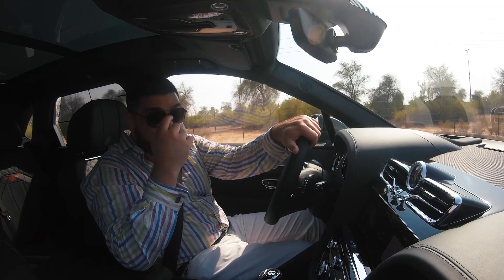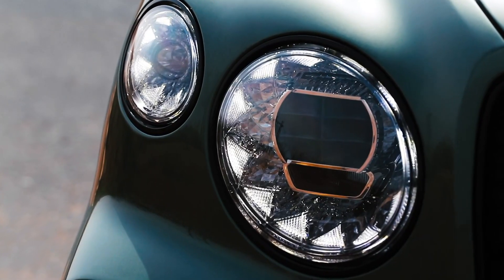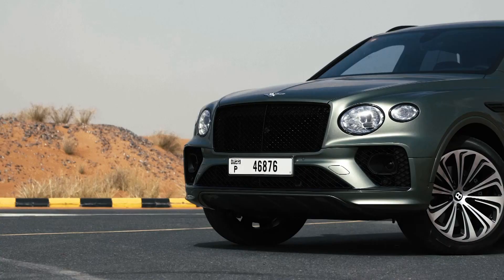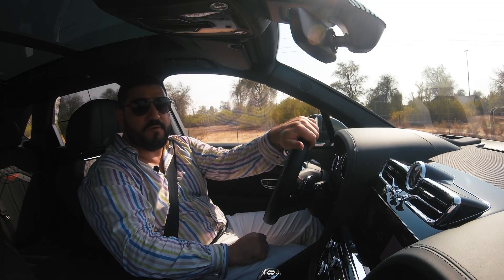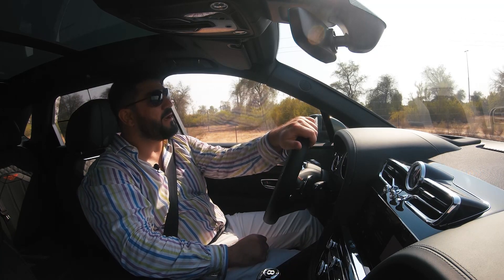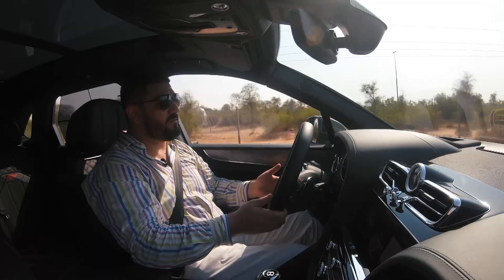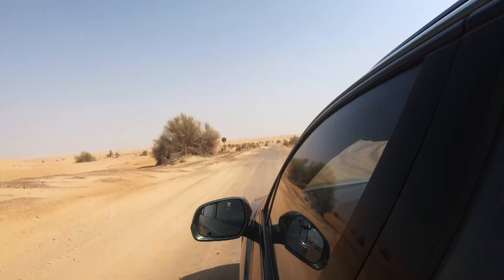0 to 60 is taken care of by the 542 brake horsepower V8 — that's a 4-litre — in just 4.5 seconds. That's 0 to 100 kilometres, but don't take my word for it, take my video for it. So 3, 2, 1, go. We take off and look at that — we're at 100. That is incredibly quick.